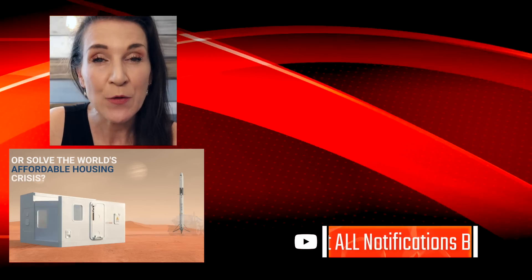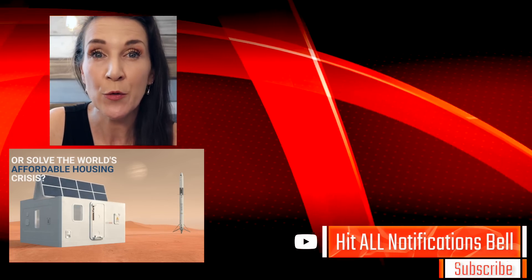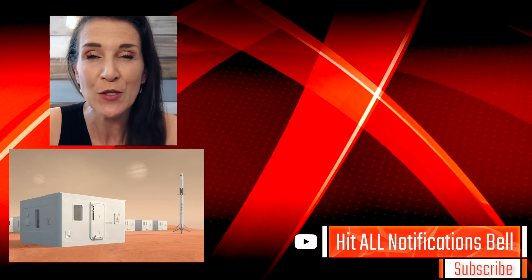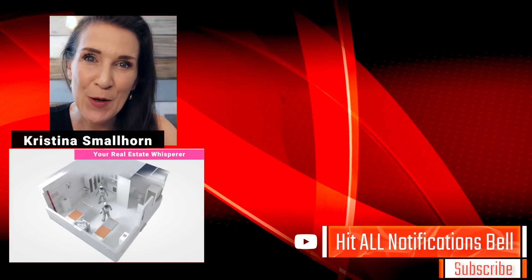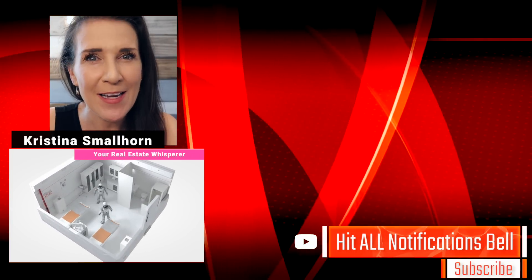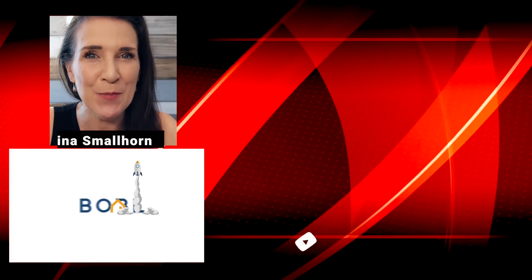So what did you think of these container homes that you can find on Amazon? Is it something you would be doing for your house? Let me know in the comments section. If you want to watch some other videos about different kinds of homes, including ones that fold up in two hours, go ahead and click this video right here. My name is Christina Smallhorn, your real estate whisperer, and I tell you all this because you matter.